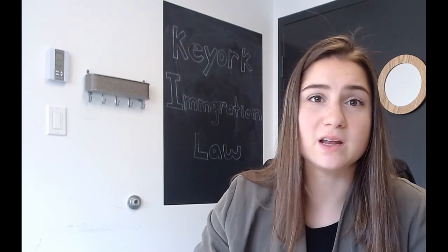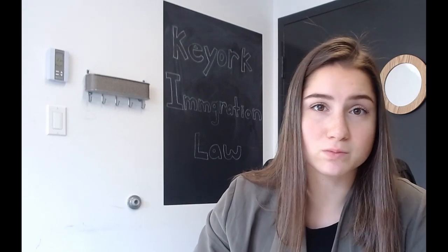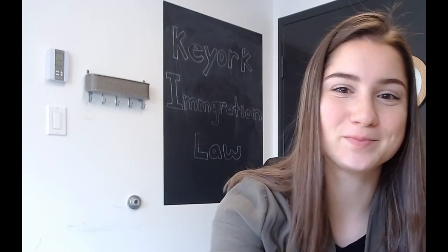So if anybody has any questions about reference letters or the spousal sponsorship application process, please feel free to contact our office and we'll be more than happy to help you. Thank you for watching. Have a great day.